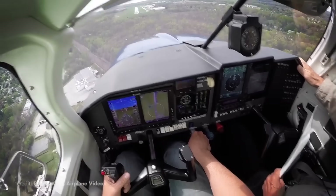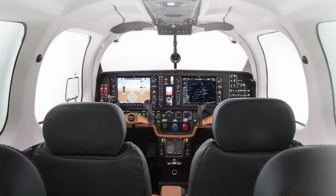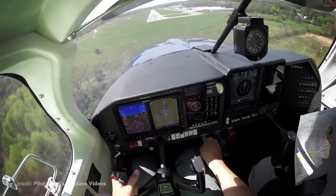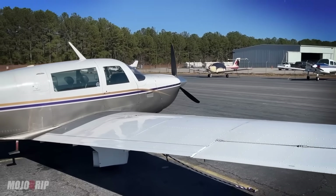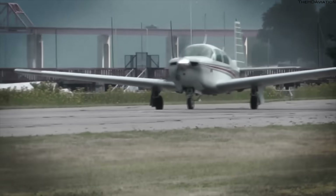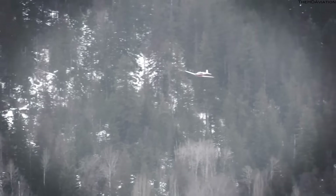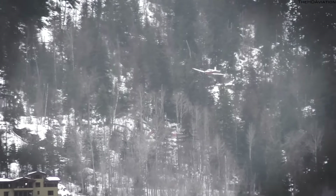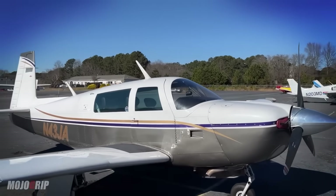Stepping inside the cabin, Mooney maintained a great balance between sportiness and comfort — soft leather seats, clean panel layout, big windows, and even USB ports front and back. The Acclaim also has one of the lowest cabin noise levels in its class. The M20 is a perfect example of the evolution of general aviation. Despite all the turbulent times the company faced, it produced a brilliant aircraft that is a joy to fly — a testament to the engineering, innovation, and dedication Mooney has put into the M20 throughout the years.